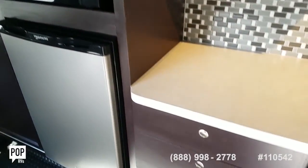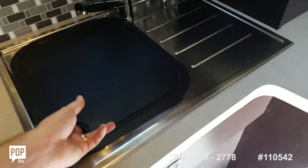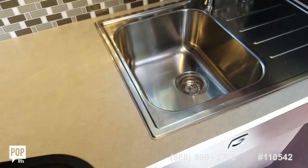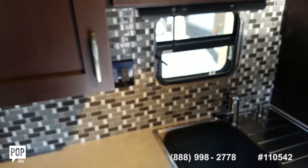Plenty of counter space, nice storage, nice deep basin sink, and beautiful backsplash as well.